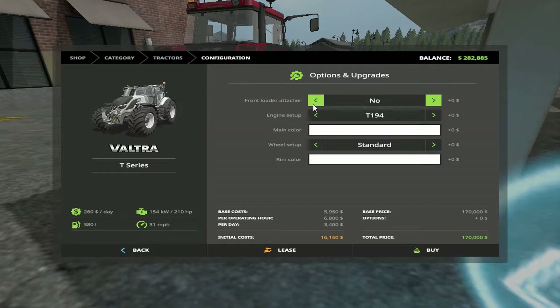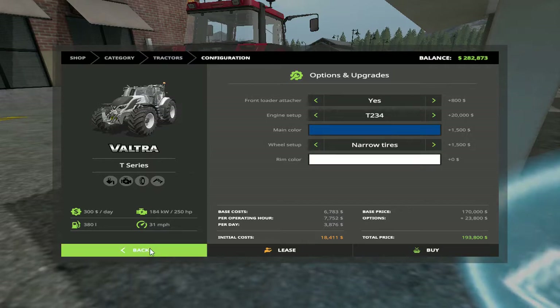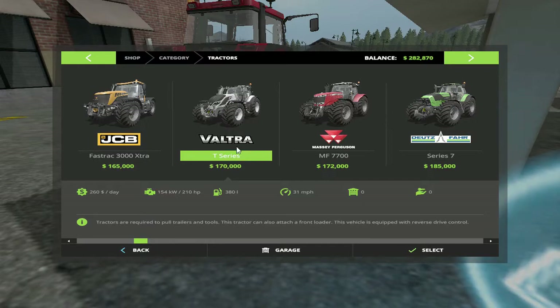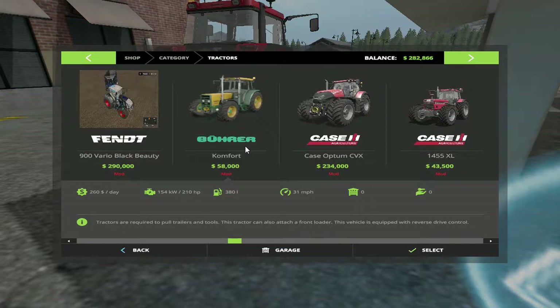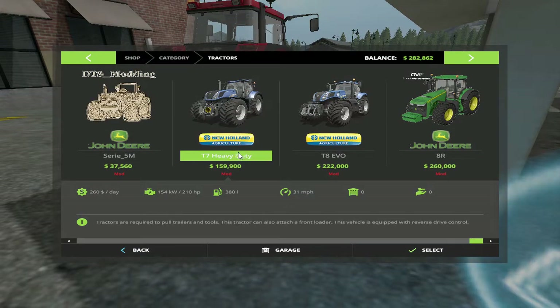Let's see what this looks like — spice up the front loader, texture yes, max engine blue, narrow tires, wheel weight standard. All right, this is not the modded version. T-series — let's go look at some John Deeres real quick. I would love that — that's a good price. Even the T7 is a pretty good price.